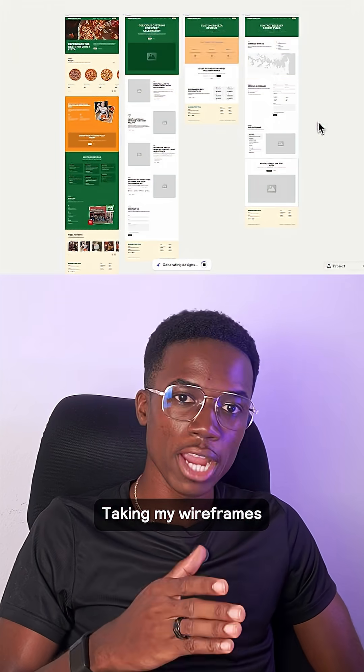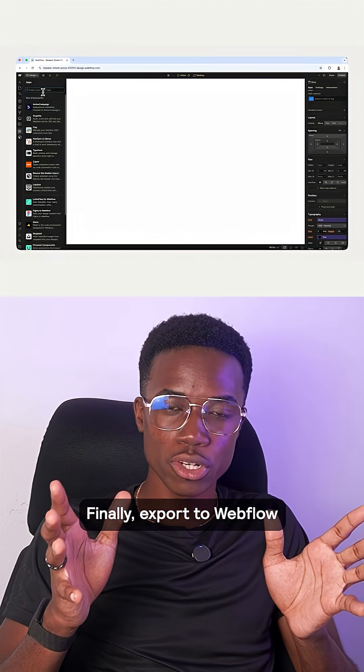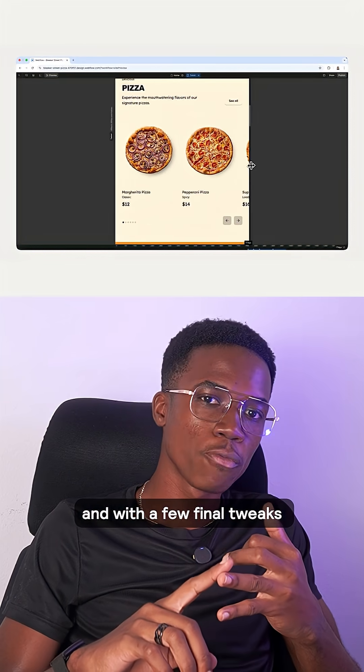From there, I hop into the design tab, taking my wireframes and turning them into full designs in seconds. Finally, export to Webflow. From Reelum, we can export our entire design right into Webflow, already responsive, and with a few final tweaks, it's ready to publish.